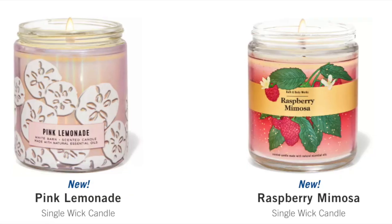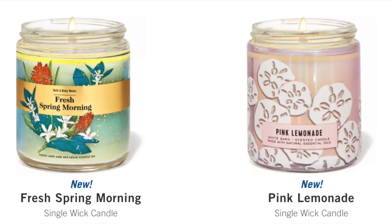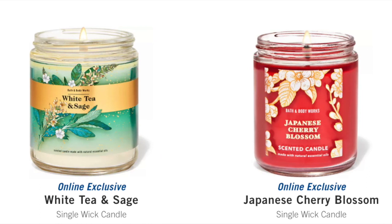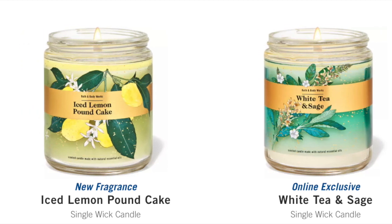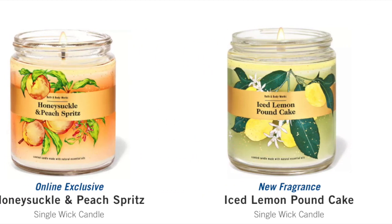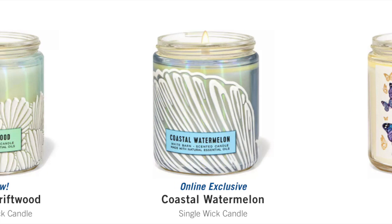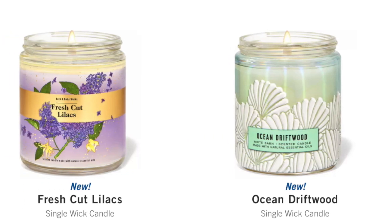So let's talk about all of the brand new single wicks that showed up online today. New online today: Raspberry Mimosa, Pink Lemonade — that's a good one — and then Fresh Spring Morning, very floral, and then Island Papaya. Next up we have Japanese Cherry Blossom, White Tea and Sage — those are online exclusives. Iced Lemon Pound Cake, if you can't wait for it you can get it in the single wick. And then Honeysuckle and Peach Spritzer. We have Butterfly, Coastal Watermelon — Coastal Watermelon is really nice — Ocean Driftwood, and then one of my favorites, Fresh Cut Lilac. Lots of new single wicks arriving today.